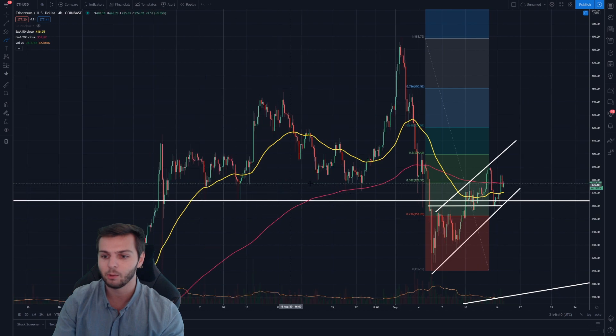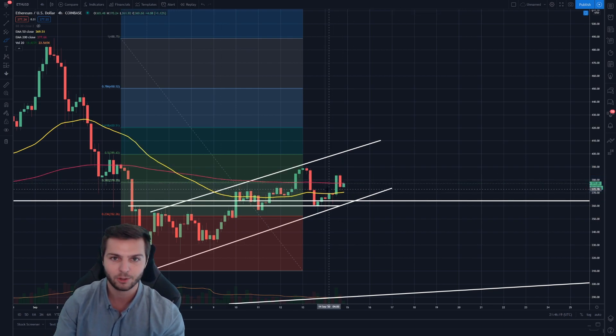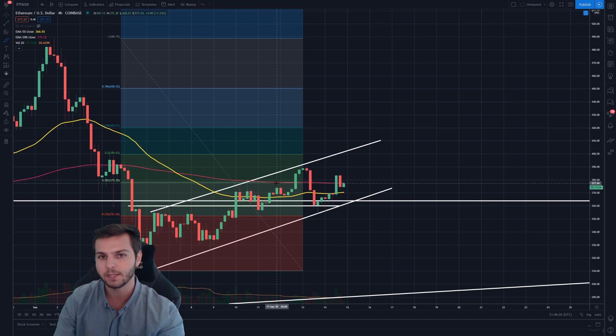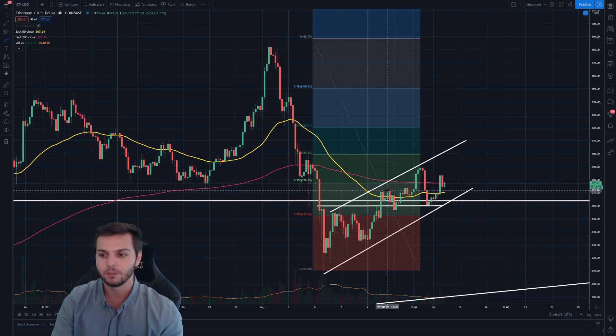We're going to be getting above not only a major resistance level for Ethereum, but we're also going to be clearing this death cross and forming a golden cross. The one-day chart still has that golden cross on Ethereum, and if we can form that back on the 4-hour, I think this will be a good sign that this is quite possibly a buy-the-dip opportunity on Ethereum rather than one of those sell-the-rip situations. With the way we're bouncing right now, it clearly has the potential to show significant signs of bullishness if it can break through these levels.